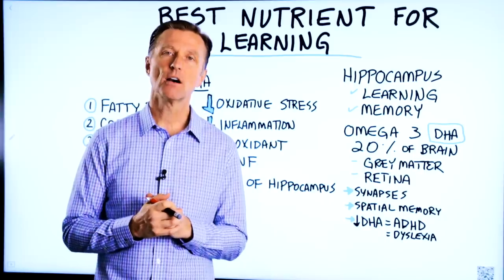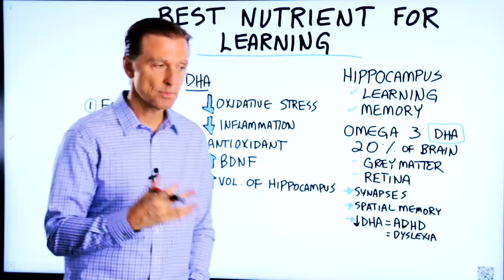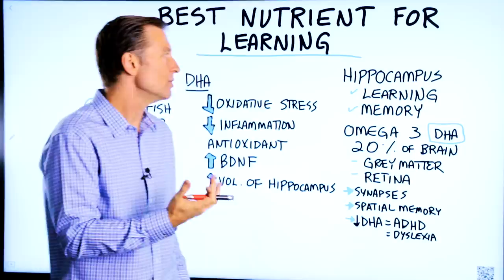Let's talk about the best nutrient for improving your ability to learn. I'm talking about a physical reason — a nutrient deficiency creating this. There are a lot of other reasons why people can't learn, simply because they've never been taught how to learn something, but that's a whole different topic. I'm going to talk about what can happen in your body as far as a deficiency that can slow down or inhibit your ability to learn something.